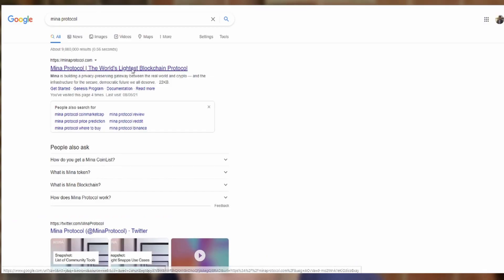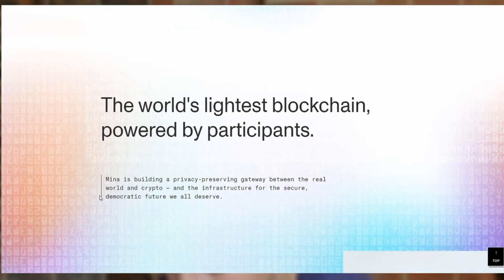What is Mina Protocol? Well, as said on the website, it's the world's lightest blockchain powered by participants, where they aim to build a gateway between crypto and the real world. So in hindsight, making it more mainstream so we can use it in real life — real world purchases, such as buying a car, paying rent, going food shopping. And the reason this hasn't actually happened yet is because crypto is still new to so many people and no one trusts a currency that they don't understand.